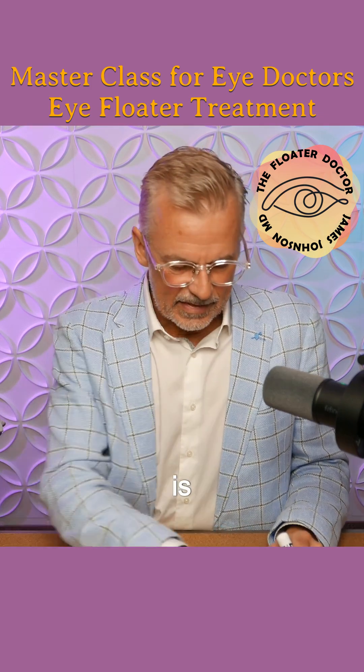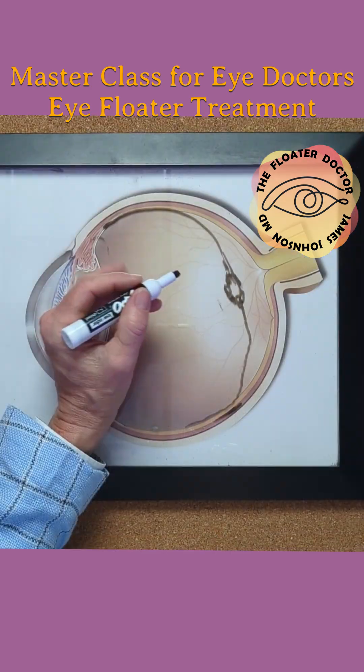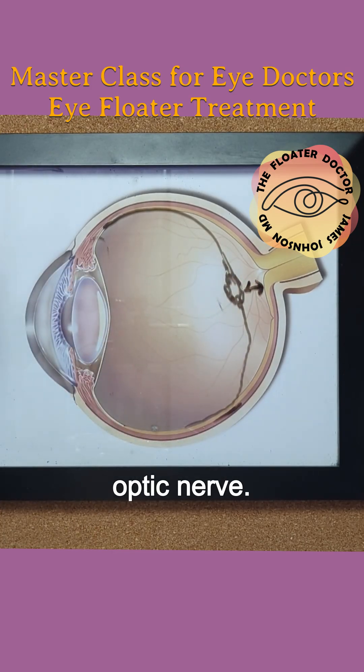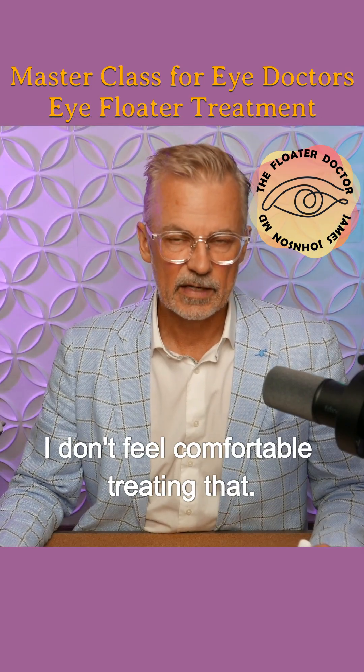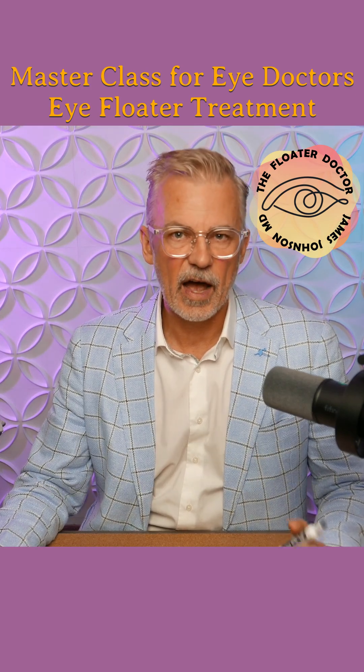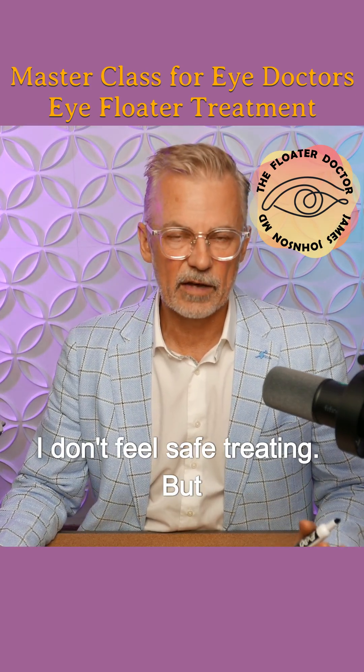And then lastly is safety. This is too close to the retina and the optic nerve. I don't feel comfortable treating that. So that last one doesn't get checked off — it's too close to the retina. I don't feel safe treating.